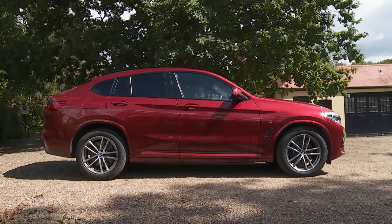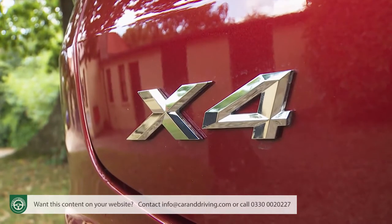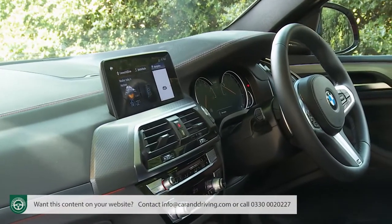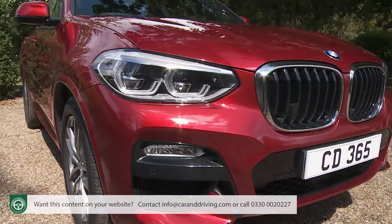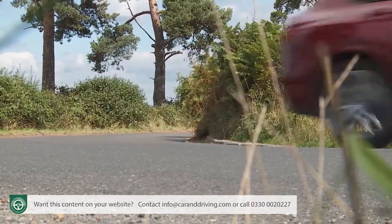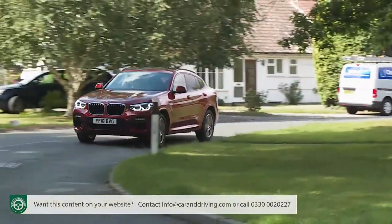BMW tells us this is a sports coupe. Whatever your take on that, this second generation version of their X4 is certainly an interesting take on fashionable family motoring — an avant-garde mid-sized crossover coupe you'd want to be seen in. If you can afford the fee, it's a tempting take on the SUV genre. If you like the looks, you'll probably like everything else, because it's pure BMW, even down to the now much improved driving dynamics. It's also a little more practical than you might expect. The world may not need another car like this, but you certainly might.